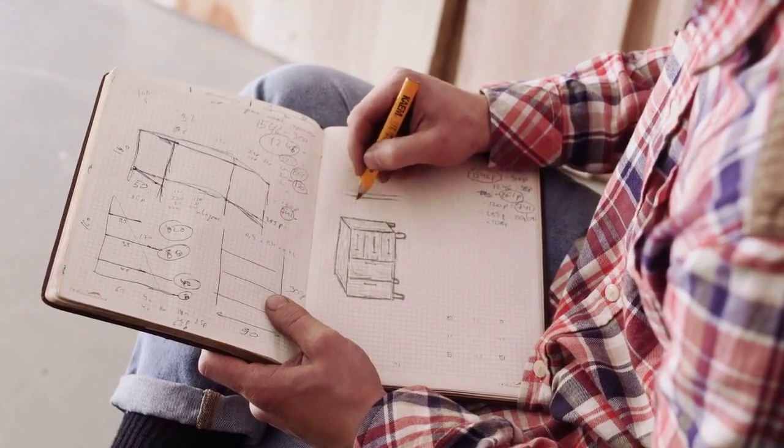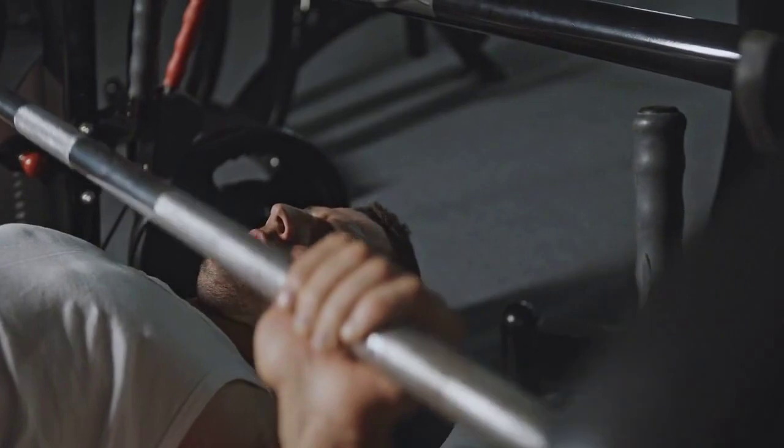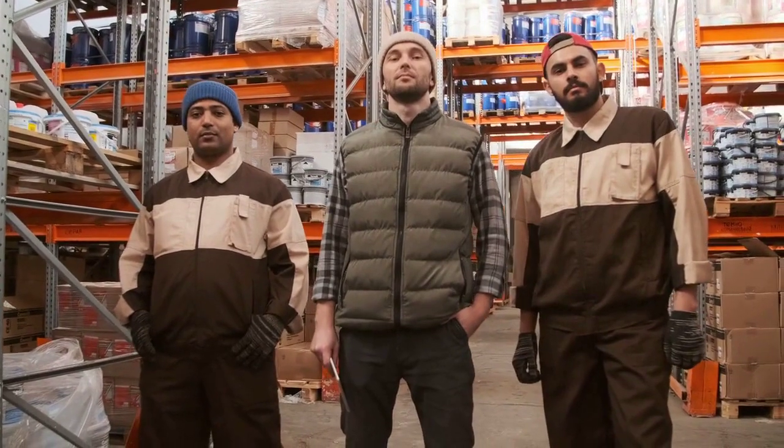Overhead press. Stand with feet shoulder-width apart, holding dumbbells at shoulder height. Press the weights overhead, extending your arms fully. Lower the weights back to shoulder height. Perform three sets of 10 to 12 reps.